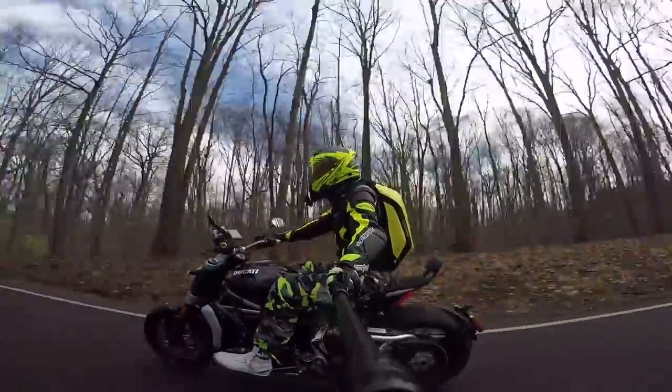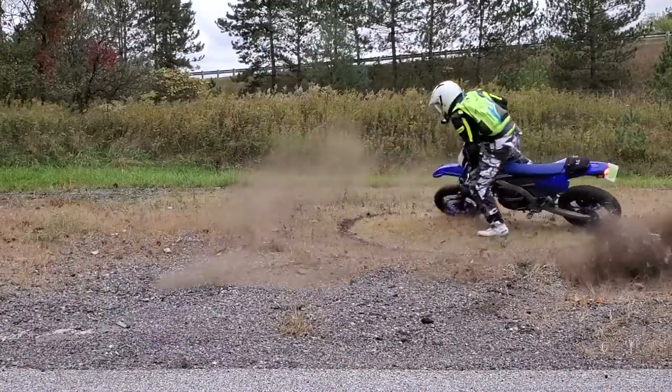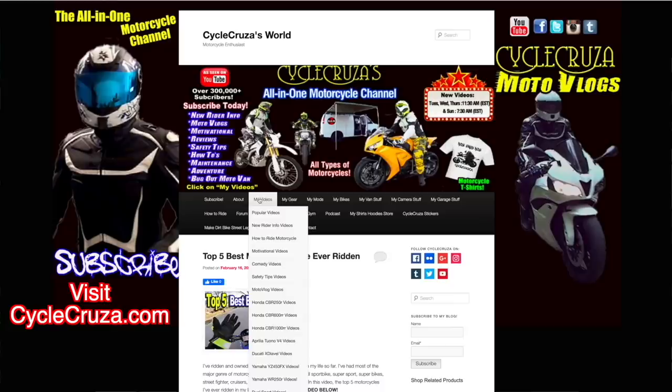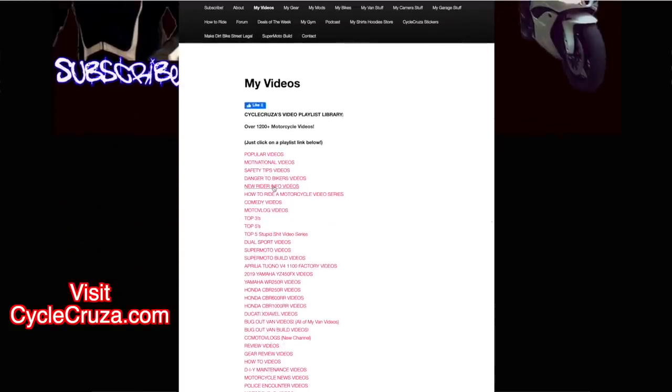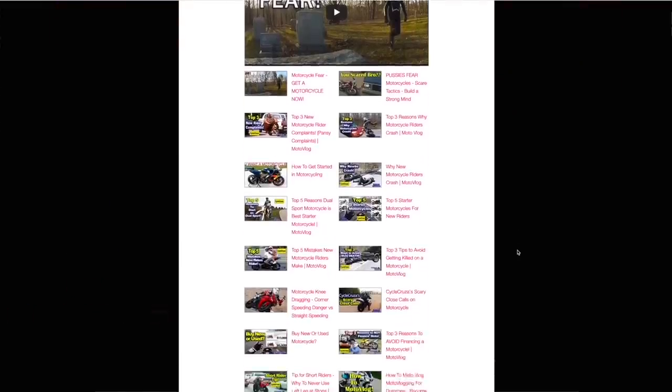You are watching Cycle Cruiser, all on one motorcycle channel. Subscribe today. Make sure to visit CycleCruiser.com and click on the menu tab, My Videos — those are a bunch of playlists with all my videos categorized in them to make it easier for you to navigate through.